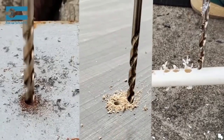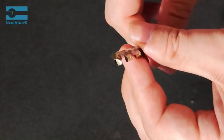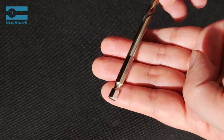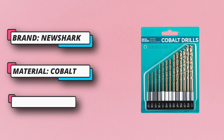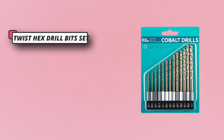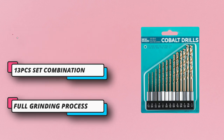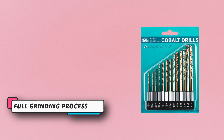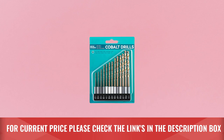A drill holder with size index is included for easy storage and organization. Precise 135-degree split point, gold oxide surface, and round straight shank prevents walking and removes chips faster. The quarter-inch hex shank is easier and safer to install in all power tools, especially for locking quick-change chucks without slipping. For current price, please check the links in the description box.